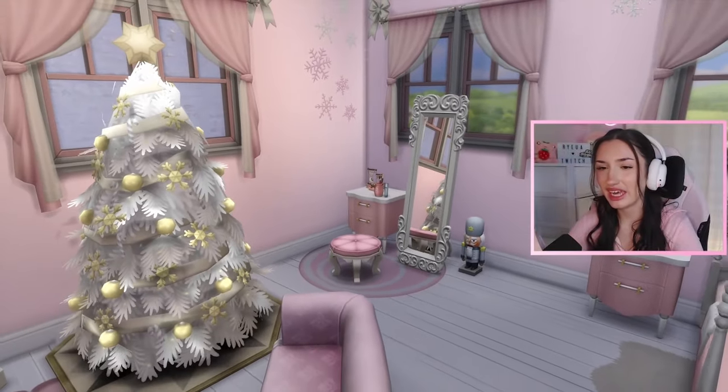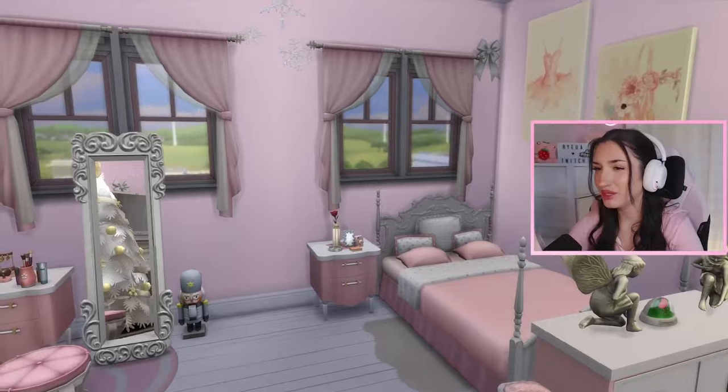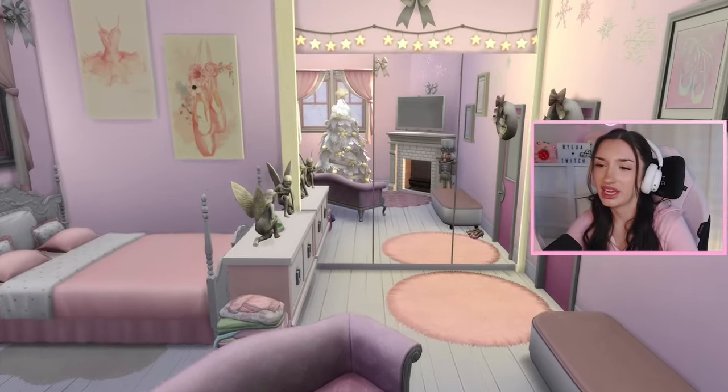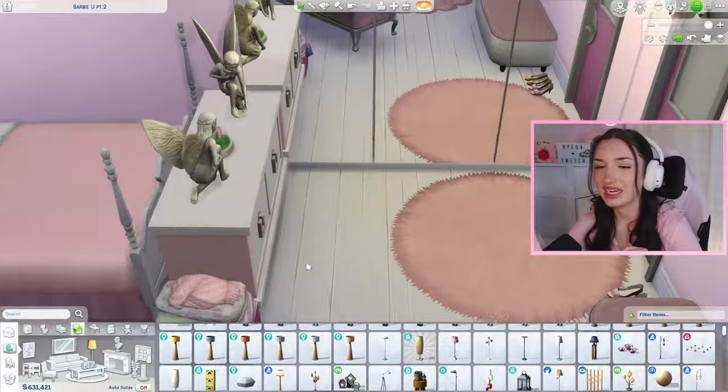I think it turned out super cute — it's very pink Christmas, which is pretty much exactly what I was going for. Barbie Christmas! I really like how it turned out. Let's move on to our next room.